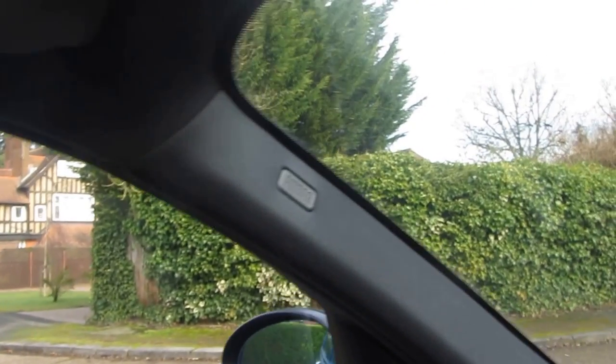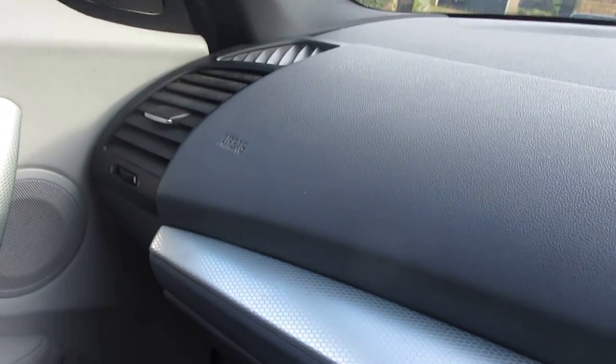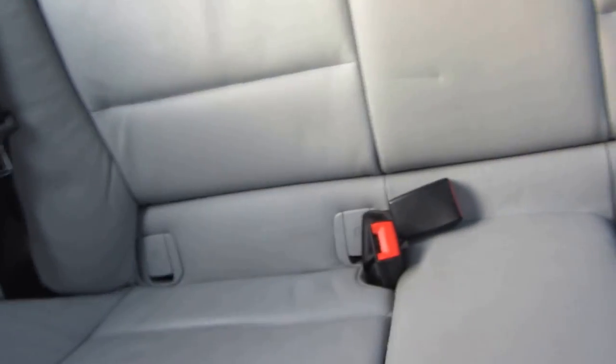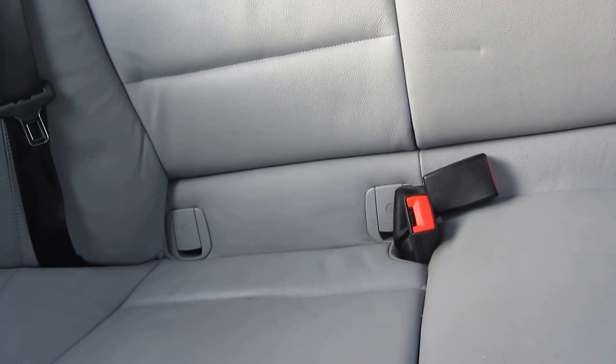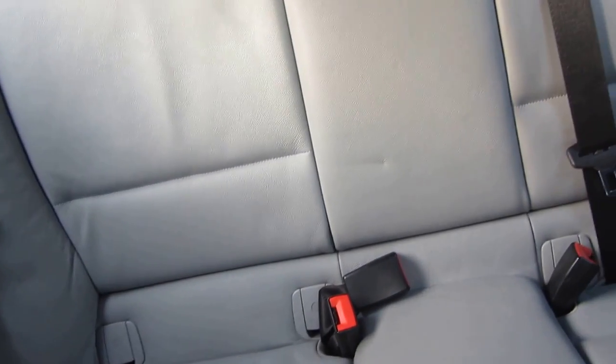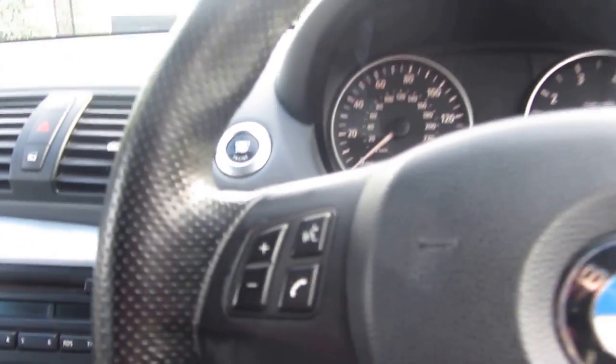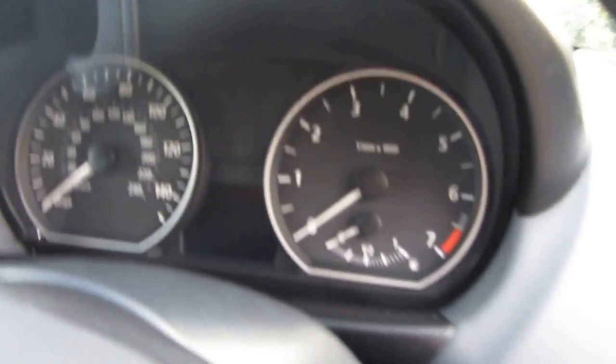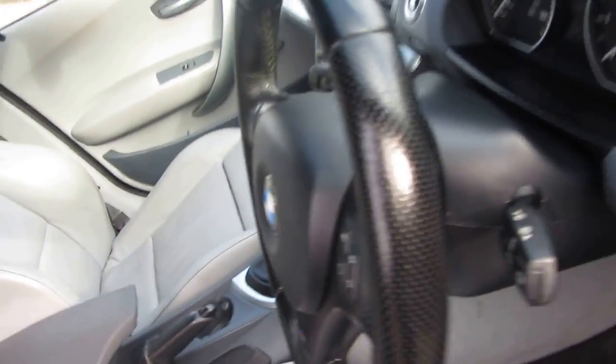It's a very safe car — you've got ISOFIX in the back. I'm showing you some curtain airbags here in the side of the windscreen. You've also got a passenger airbag and of course the driver's airbag. And in the back you do have ISOFIX points, so if you want to fit child seats you can do. Quite a useful car if you've got small children — you can fit a buggy in the boot as well.